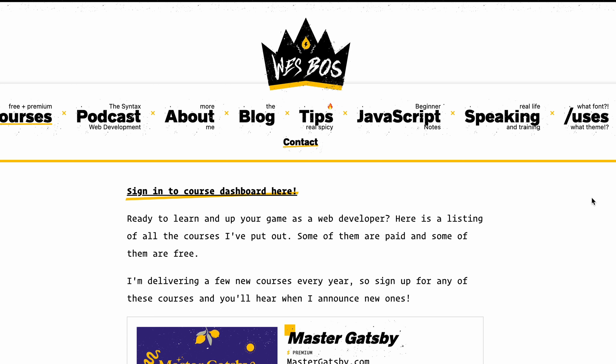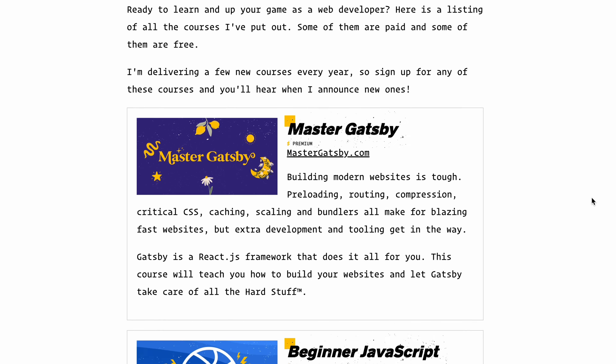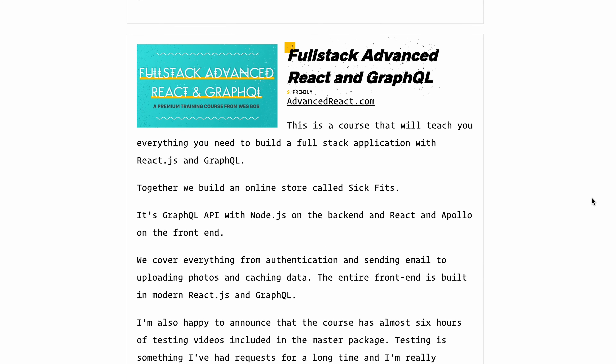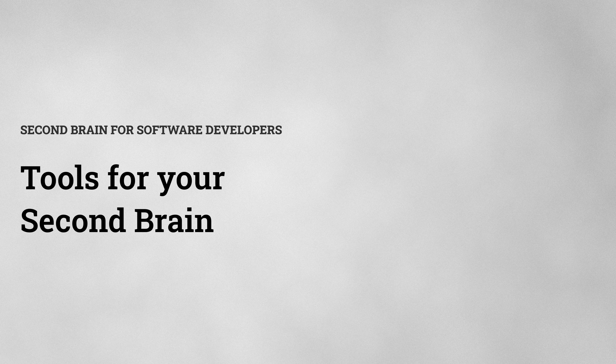These are some of the specific benefits I've found for developers, but there are many more. Any project or task that benefits from documenting and organizing your thoughts will be made easier by having a second brain. Some of the most popular tools are Obsidian, Notion, Apple Notes, and Roam Research.